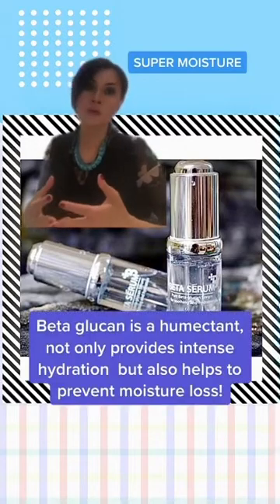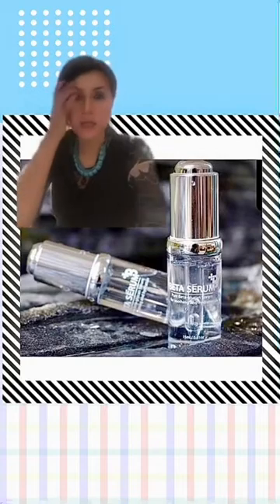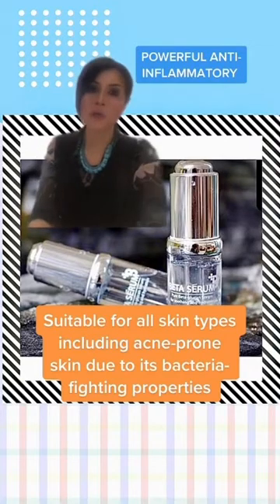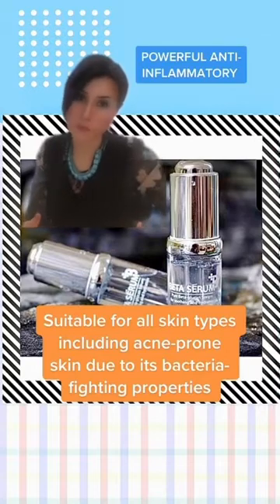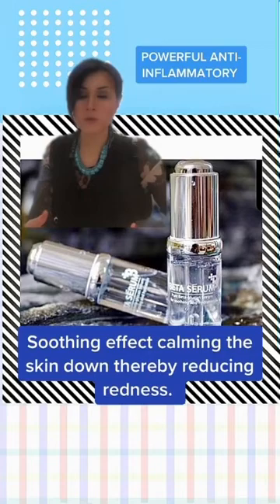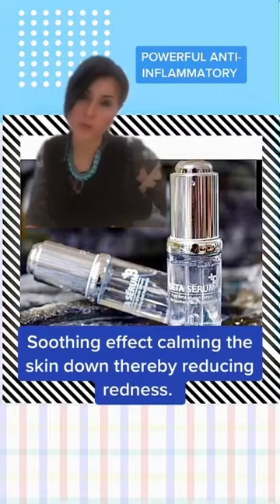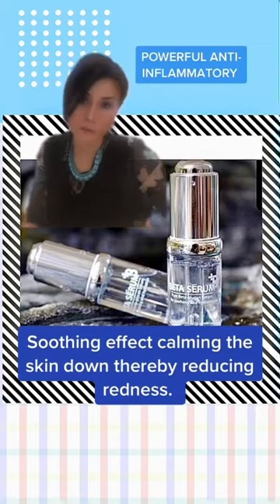Beta-glucan is a super humectant. It's also very versatile and anti-inflammatory, so I'm happy to use it on acne-prone skin because it has acne-fighting antibacterial properties. It's also anti-inflammatory, meaning I can use it for sensitive patients too. All in all, it's a win-win situation.